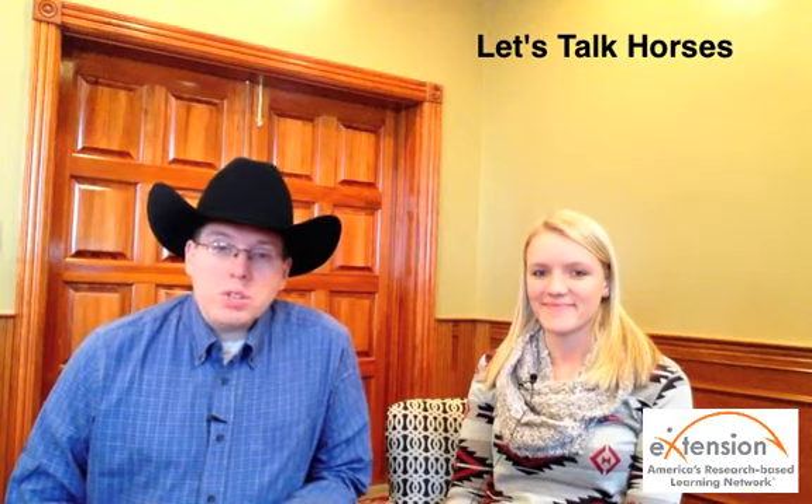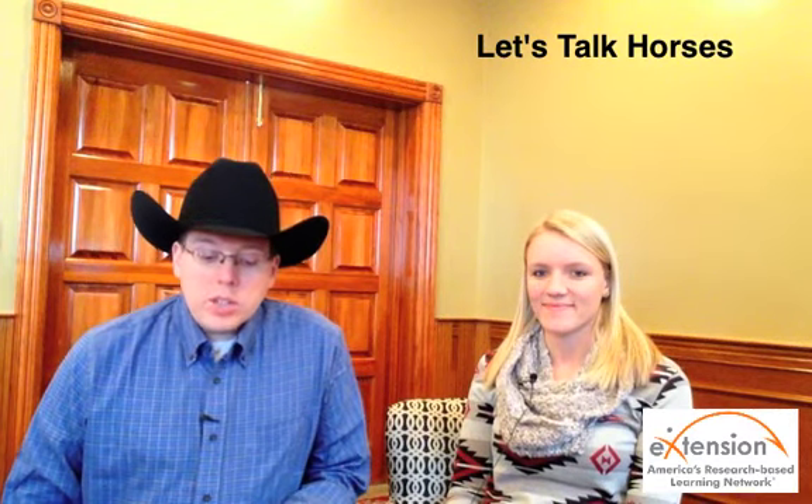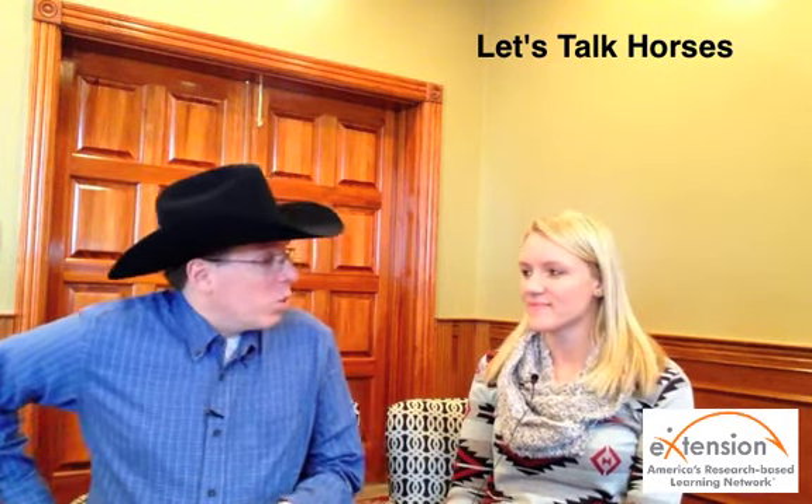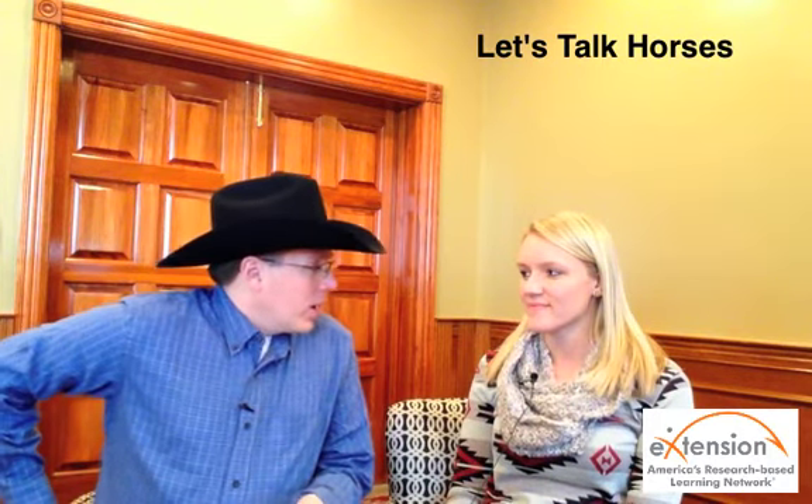Welcome to Horse Talk. I'm your host, Jason Vance. Joining me today is Kate Pullis, a graduate assistant at the University of Nebraska. Today we are going to discuss riding aids. And Kate, what is the purpose of riding aids?